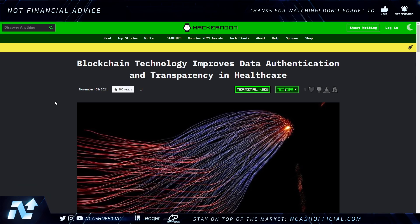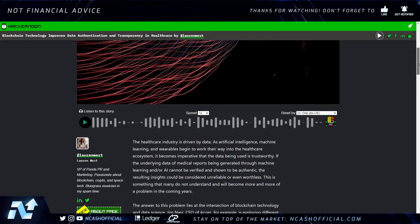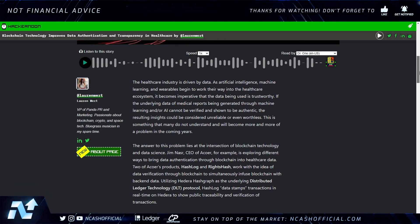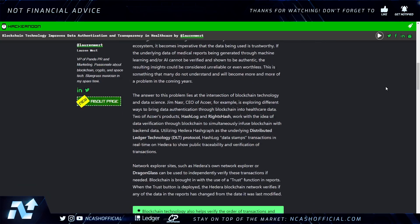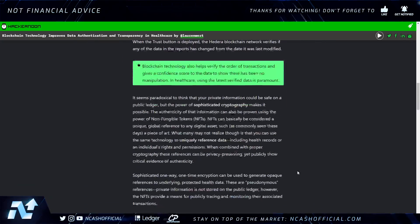Blockchain technology improves data authentication and transparency in healthcare. NFTs are so much bigger than what everybody is seeing. Acora is exploring different ways to bring data authentication through blockchain into healthcare data. They have two products: HashLock and WritesHash, which work with the idea of data verification through blockchain, utilizing Hedera Hashgraph as the underlying distributed ledger technology protocol. HashLog data stamps transactions in real time on Hedera to show public traceability and verification of transactions.